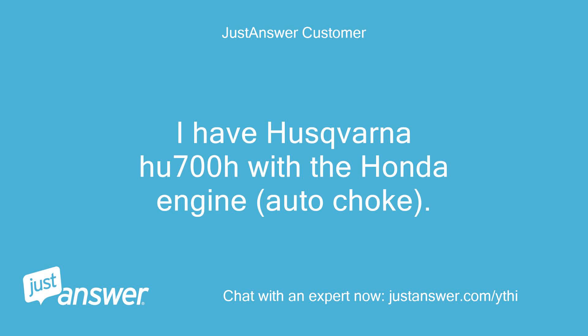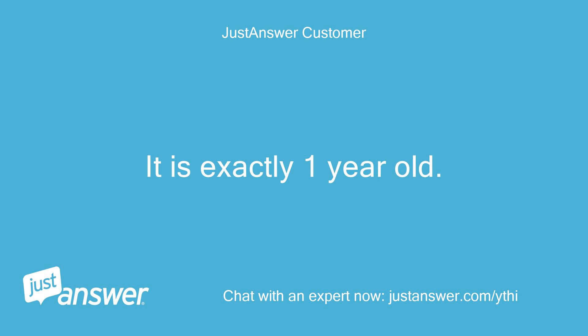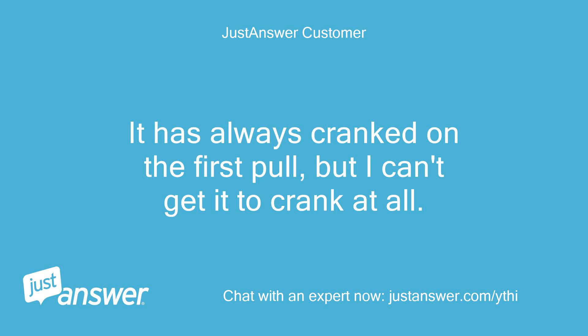I have a Husqvarna HU700H with the Honda engine, auto-choke. It is exactly 1 year old. It has always cranked on the first pull, but I can't get it to crank at all.